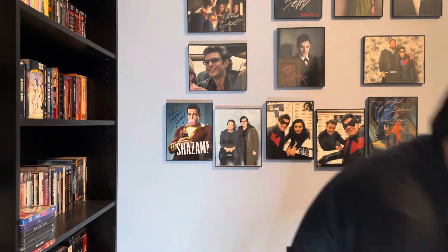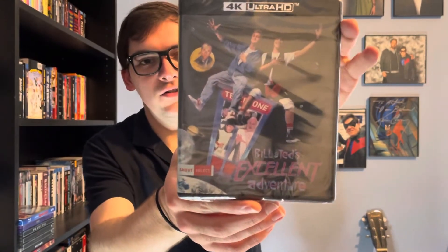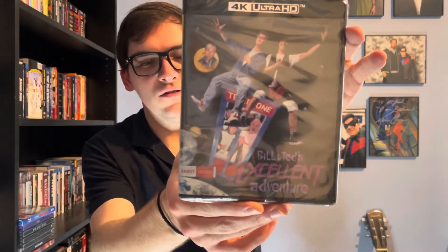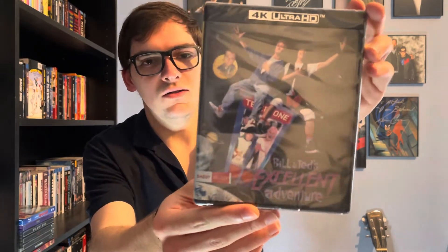What's up guys, it's Movie Horror here back for Blu-ray and 4K Tuesday. Today's first unboxing video will be for a classic film starring a very young Keanu Reeves — it's the first time on 4K, it's Bill and Ted's Excellent Adventure, the Shout Select edition.